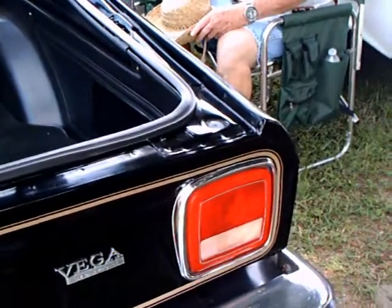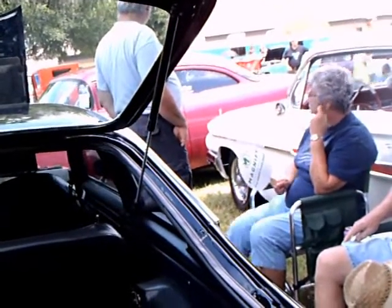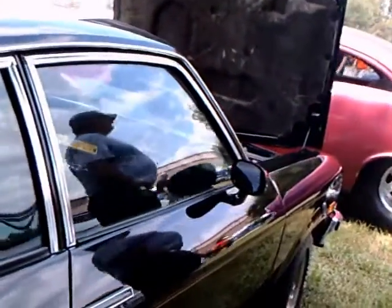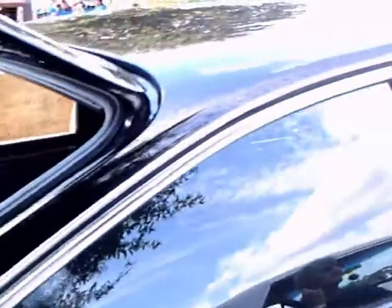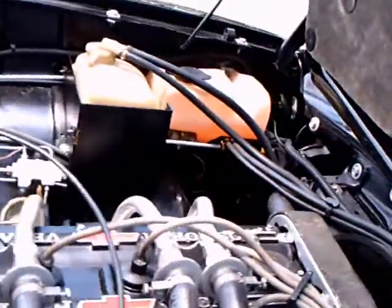The Cosworth Vega was a two-year deal, and considering the huge number of Vegas that were produced, it was a very, very small percentage. It also features gold painted wheels, and there's another look at the engine.